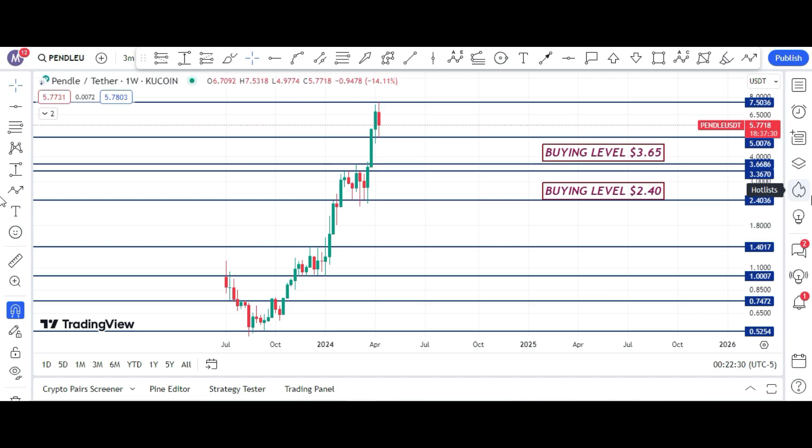Let's dive into the chart. I will first show you my medium duration and short duration price targets. This is the Pendle one-week candlestick chart and price is right now $5.78. There is resistance at $7.50, which is its all-time high. Price is struggling to hold the current support area at the $5 price level, and the next support level is at $3.66.